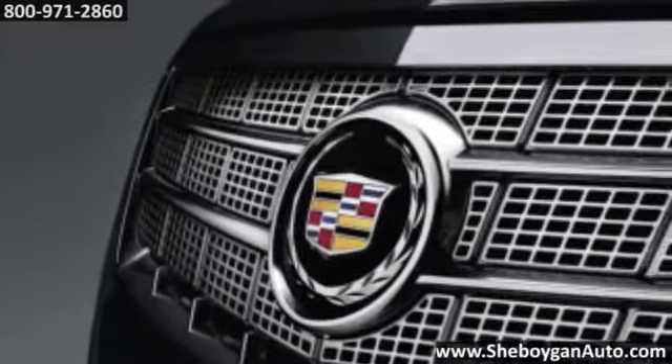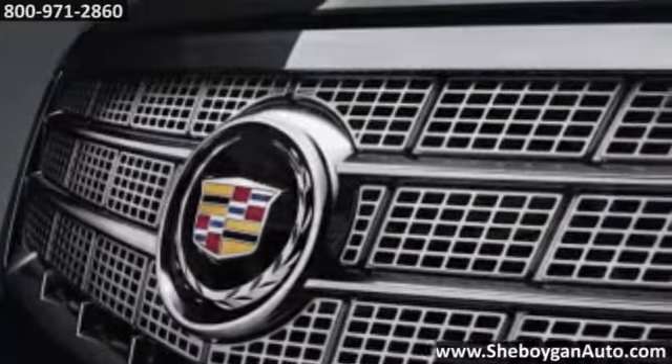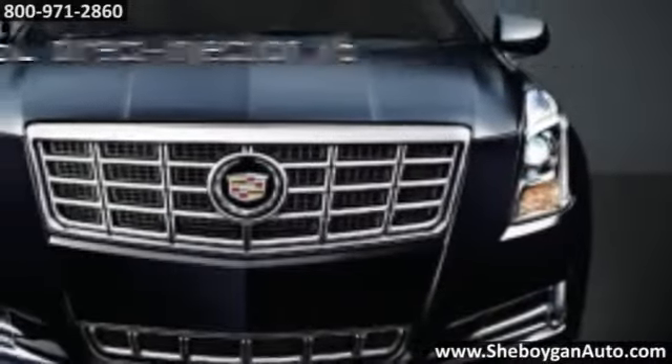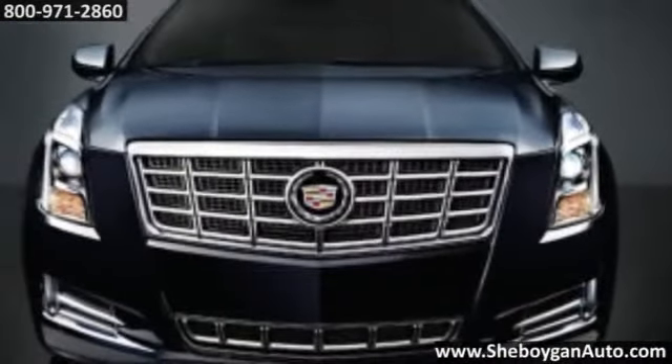Here's the vehicle for you. Powerful, yet remarkably efficient, the XTS delivers an exhilarating driving experience with a refined 305-horsepower, 3.6-liter direct-injection V6 engine.